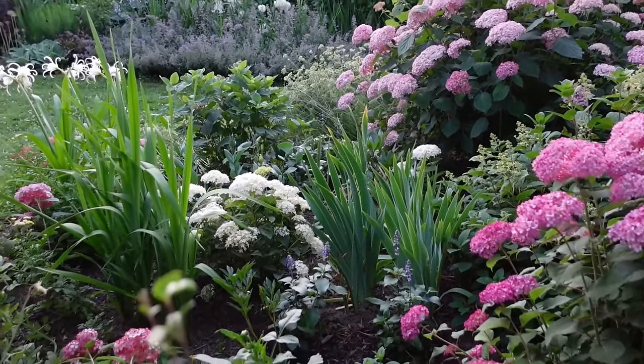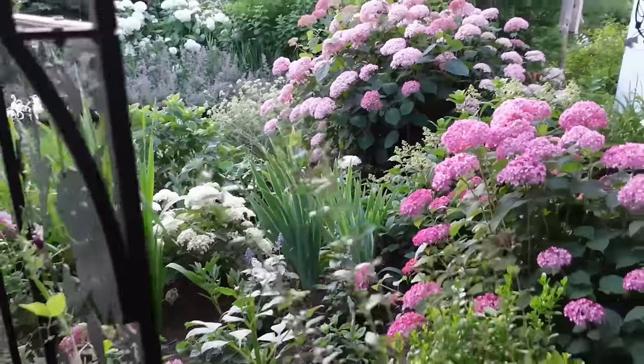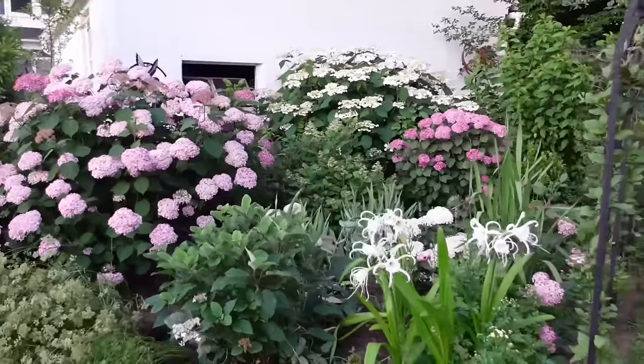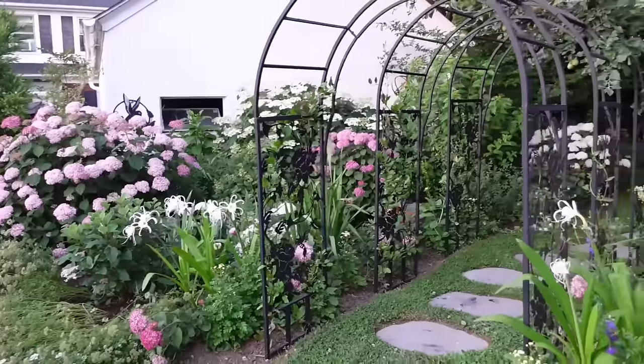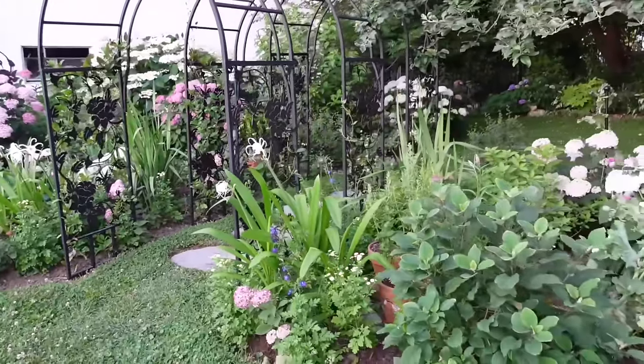Here's a look at the other side of the hydrangea room in mid-June. If you see those spidery-looking flowers with amaryllis-looking foliage, those are Peruvian daffodils. They have amazing fragrance — definitely give those a try.